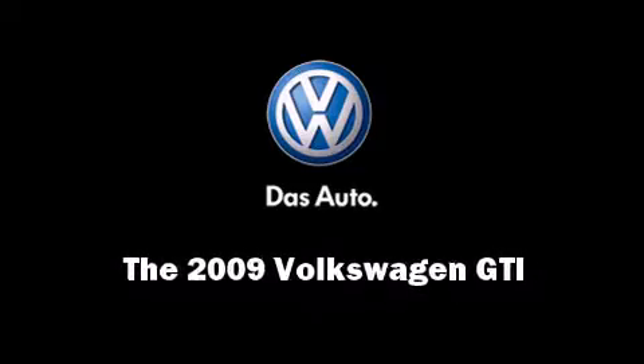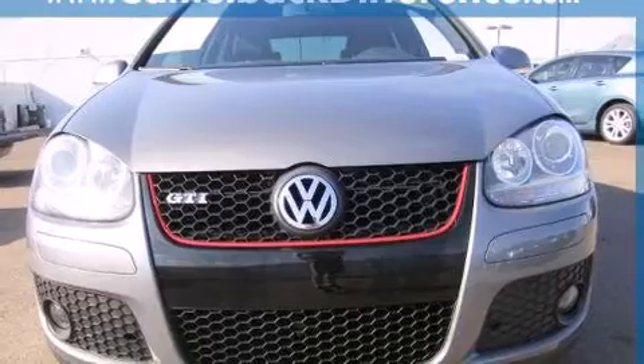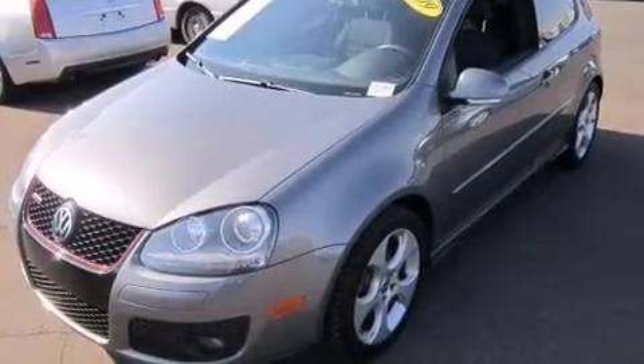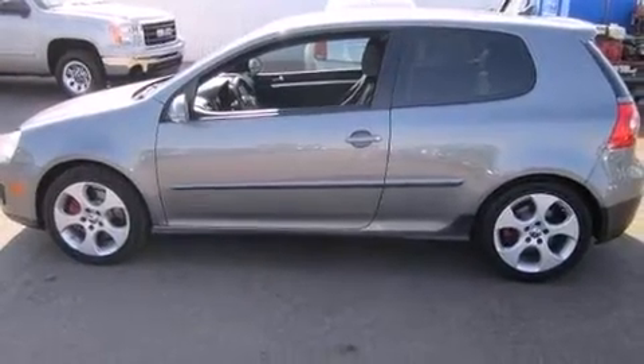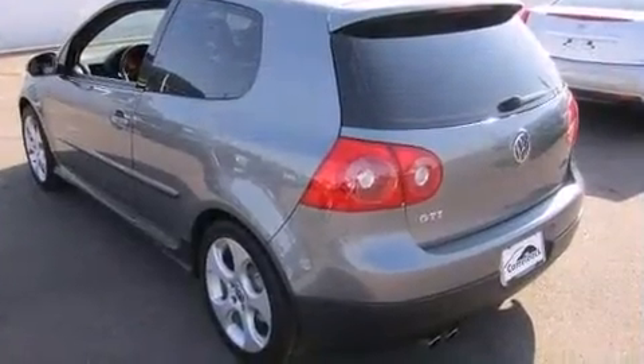Outstanding design defines the 2009 Volkswagen GTI. With less than 40,000 miles on the odometer, you can be confident that this pre-owned vehicle will provide you reliable transportation. It features a standard transmission, front-wheel drive, and a 2.0-liter 4-cylinder engine.